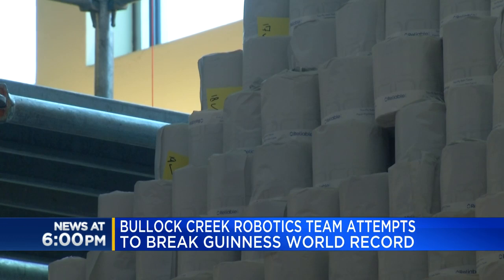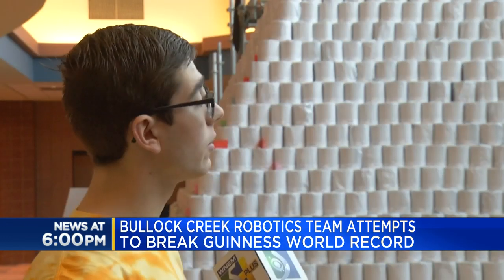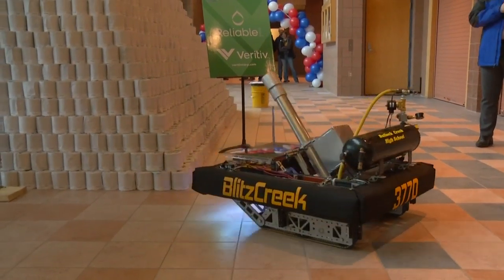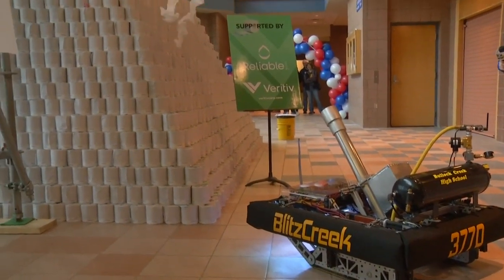In their attempt to break the record, the team is also helping out the community. We are going to deconstruct the pyramid, and we are selling the toilet paper as a fundraiser for our team. In Midland, Blake Keller, WNEM TV5.